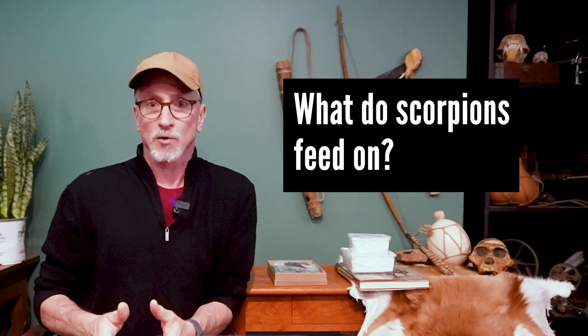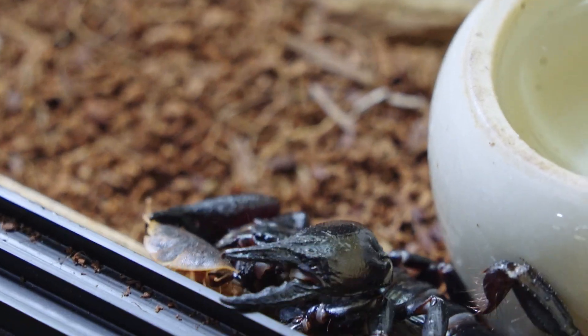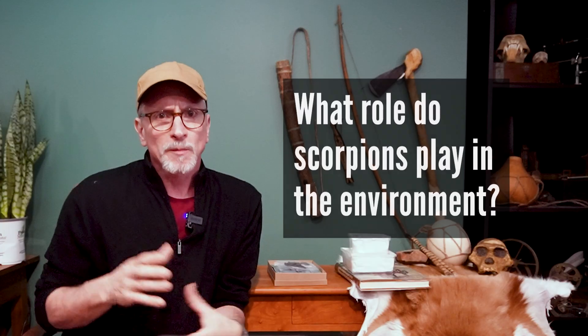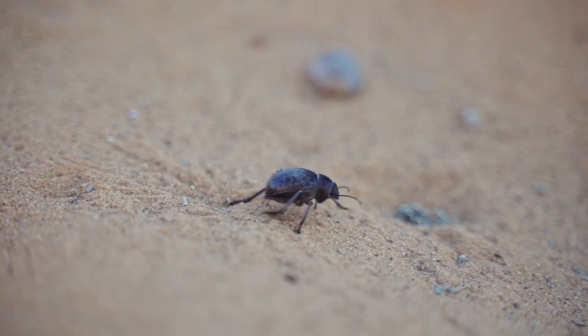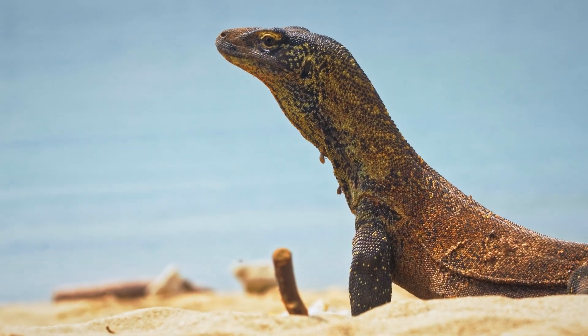All scorpions are carnivores and they mainly prey on insects and other invertebrates. They're perfectly adapted as hunters — they can quickly grab an insect with those pincers and then whip the tail around to sting their prey and paralyze or kill it. Scorpions are an important part of the food chain, forming a link between the smaller arthropods they prey on and larger creatures such as birds, mongoose, rodents, and lizards who eat them.